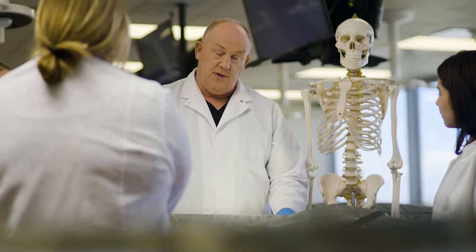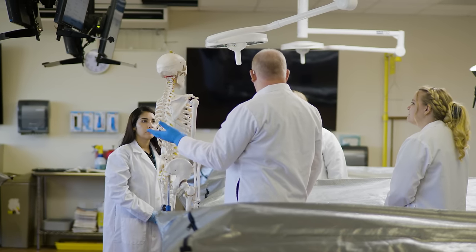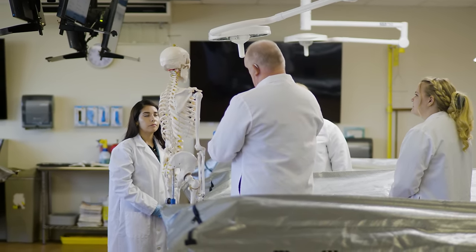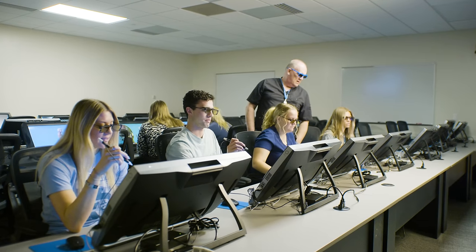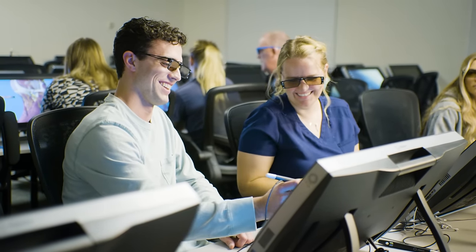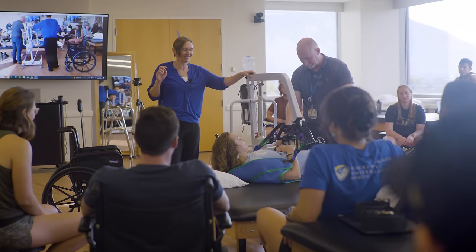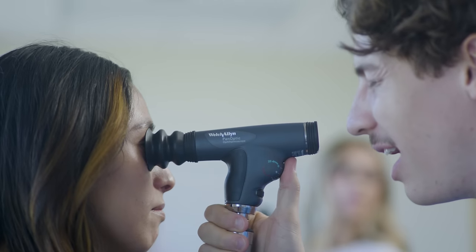Our cutting-edge labs are where innovation and discovery take center stage. You will gain a deeper understanding of human anatomy in our 24-hour cadaver lab that offers a unique learning experience above ground and with lots of natural light. Dive into the future of medical education with our 3D virtual anatomy lab where you can explore the human body like never before. Our training clinic spaces are designed to offer the perfect setting for students to gain early patient exposure and practice their skills.